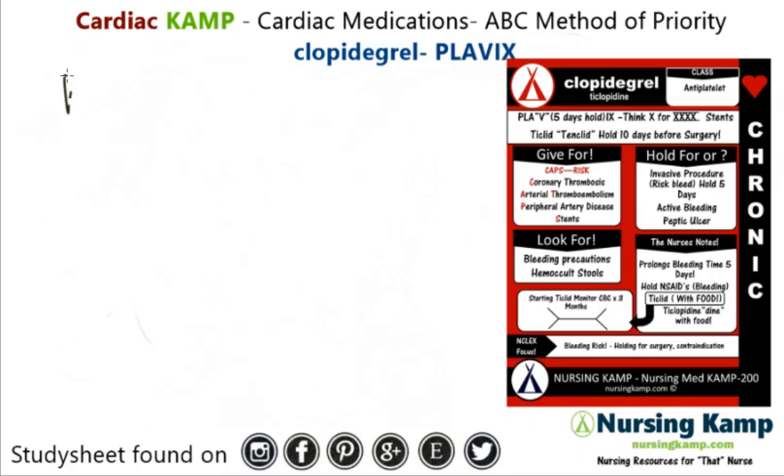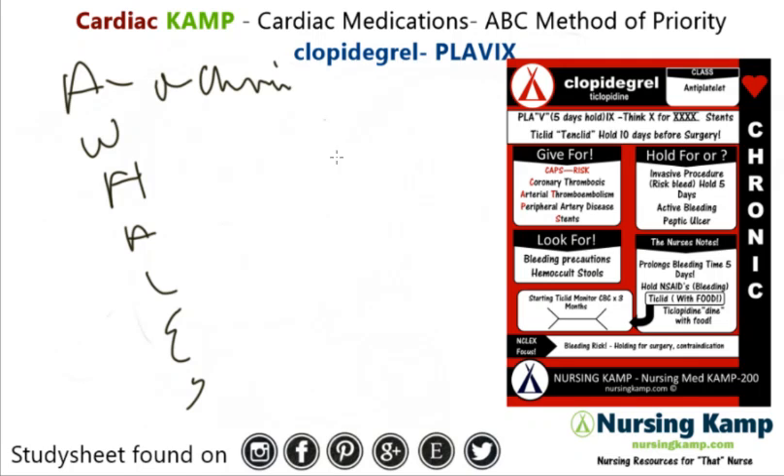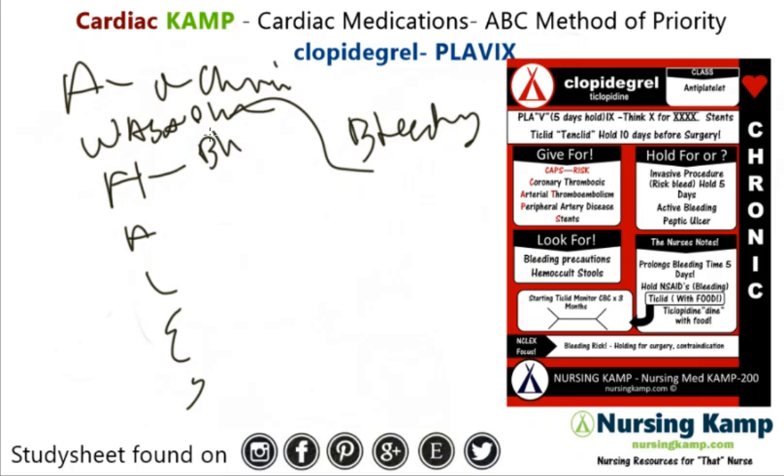Let's go through the A-WELLS method, which is how I evaluate medications. Is it acute or chronic? It's chronic, but it has acute properties — namely the bleeding. If you see it, it works with aspirin on platelet aggregation. When do we hold? We hold for bleeding, and we hold if they're going for an invasive procedure, and we have to wait five days — Plavix: one, two, three, four, five. Five days.